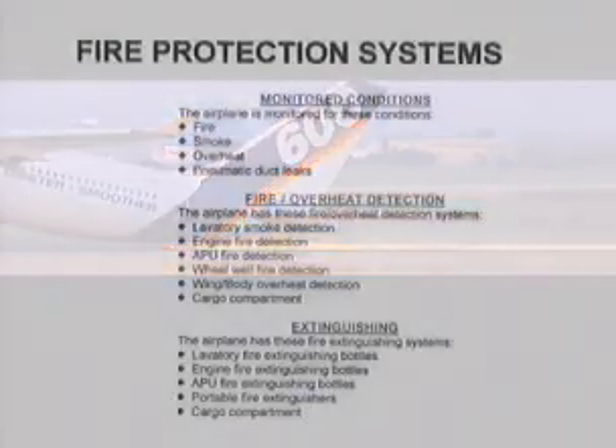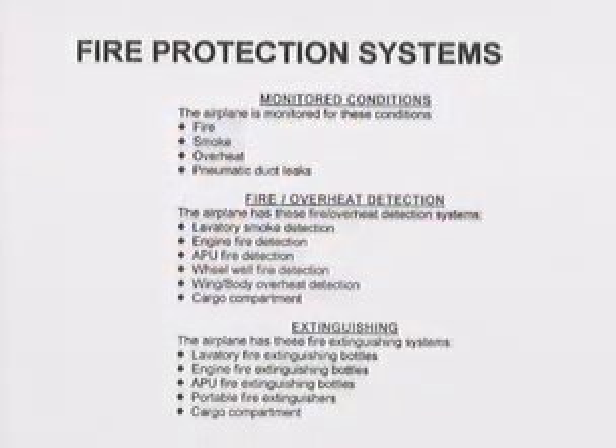The fire protection systems consist of the following: monitored conditions, fire and overheat detection, and extinguishing.